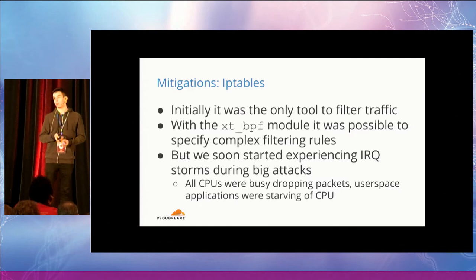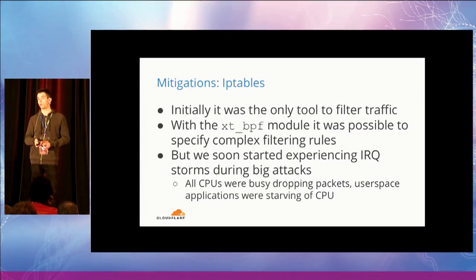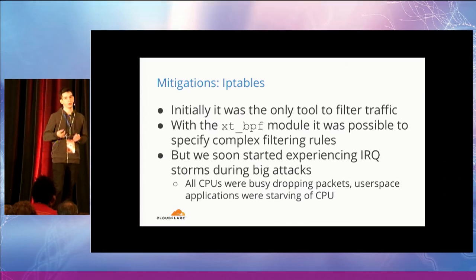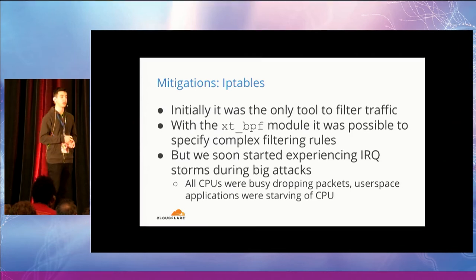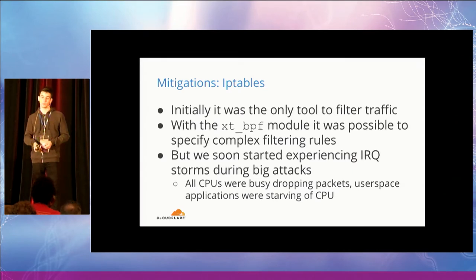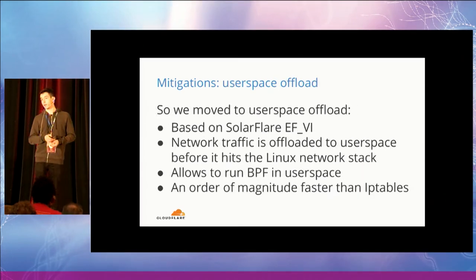IP tables was initially the only tool we relied on to filter malicious traffic, and it was great because we could use the usual IP tables syntax to express all the mitigation logic. Where IP tables was not expressive enough, we would load BPF bytecode with the XT_BPF module. But unfortunately, we soon started experiencing performance issues with IP tables, because in the case of big attacks, our servers were basically just processing and filtering network packets and the actual applications were starving for CPU.